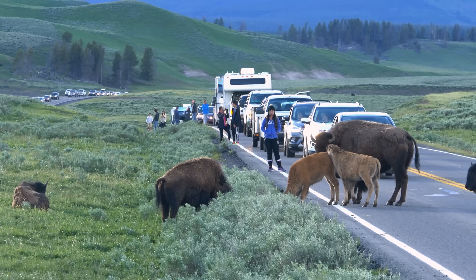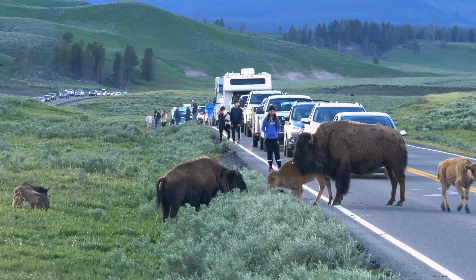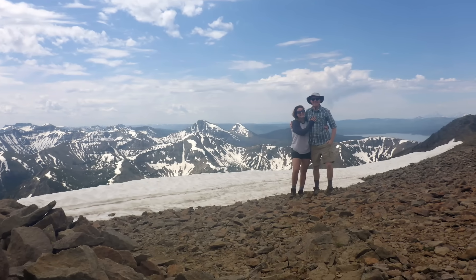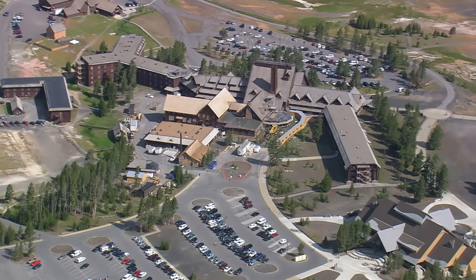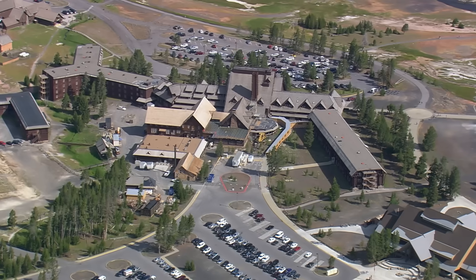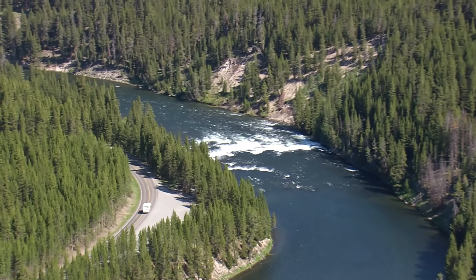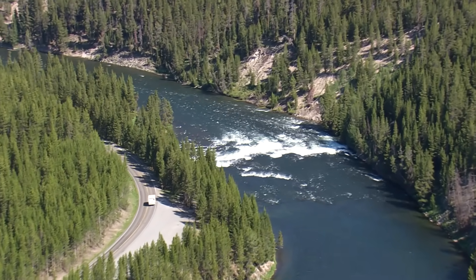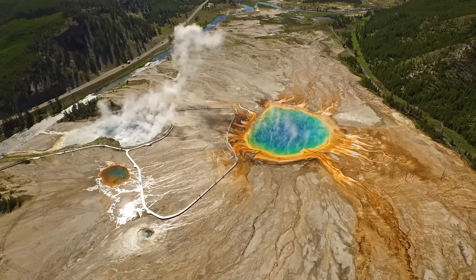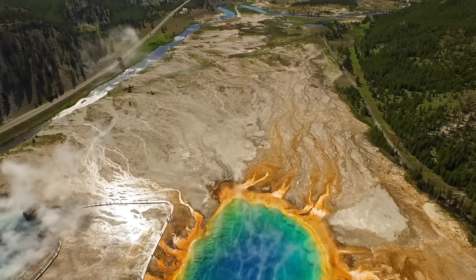The park service estimates that 98% of visitors never get more than half a mile away from their car. We bucked that trend during our visit in 2019, but only for a single hike. Otherwise, we stayed on the beaten path along with the roughly three to four million other visitors per year that cram into the same one percent of the park's total area. Many of the most visited areas of Yellowstone are along the rivers and streams that run through the park, largely due to the unmistakable beauty of those rivers and streams as they flow into and over the striking geologic features.